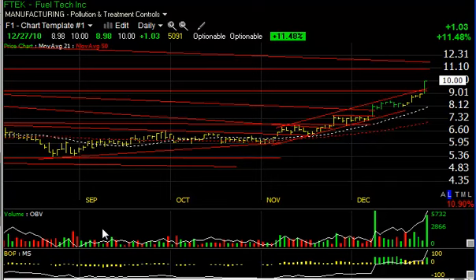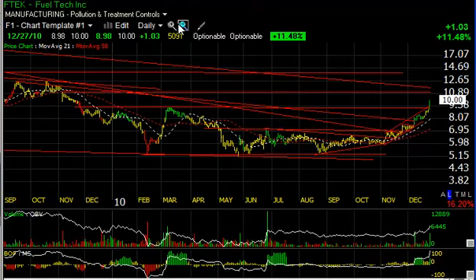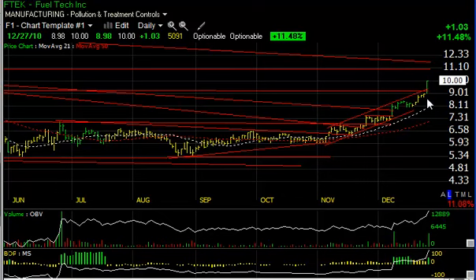FTEK had a fantastic day today, jumping from under nine to ten dollars, closing at the high of the day on 509,000 shares — the second heaviest volume since June. You can see the rising channel that was very orderly has now accelerated to the upside. Short-term target around eleven to eleven and a half should be reached over the next few days. Beyond that, looking for something in the mid-teens.